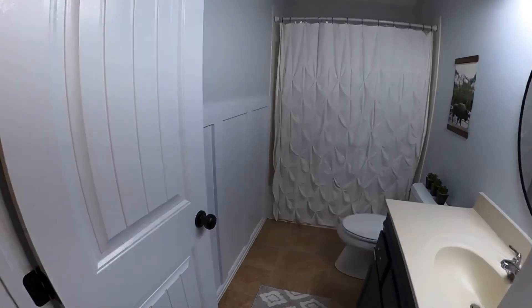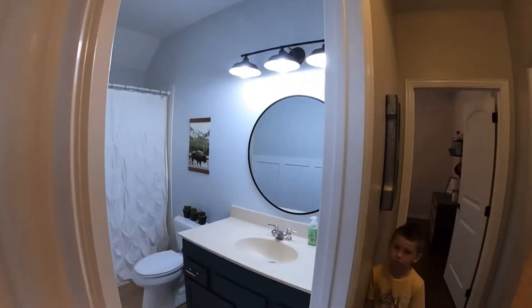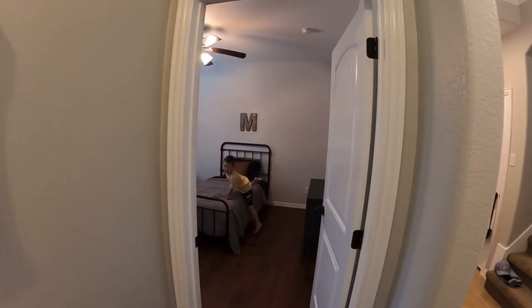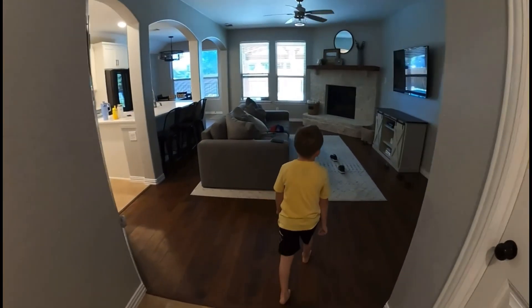We have hooks we need to hang up, but we replaced this light, the mirror, painted in here — same color throughout — and then we painted all the doors and the trim. Here's the living room.